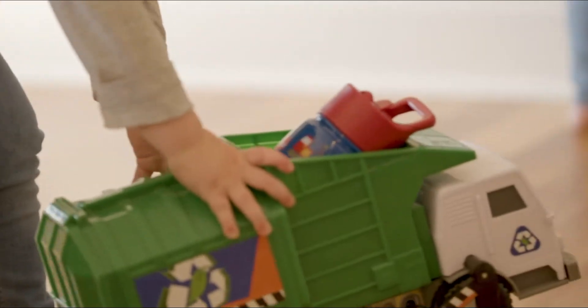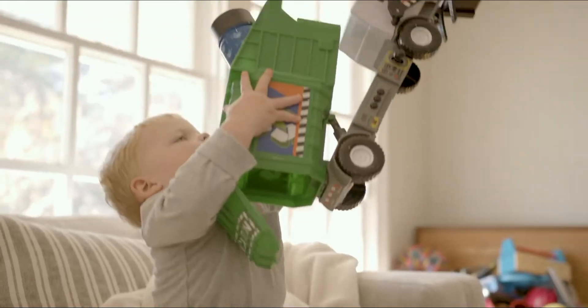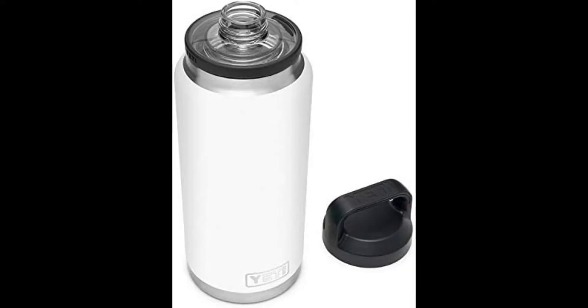You should buy this bottle for its double wall insulation, 100% stainless steel construction, ease of use and cleaning, leak-proof lid, and affordable price. Next is the Yeti Rambler kids water bottle.